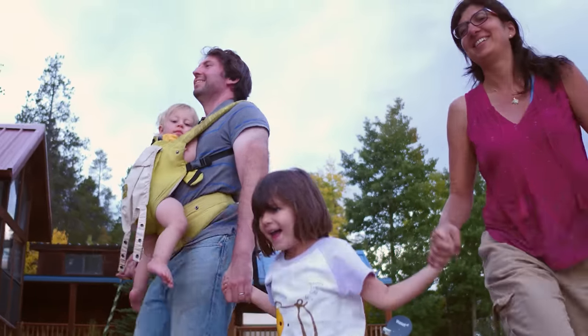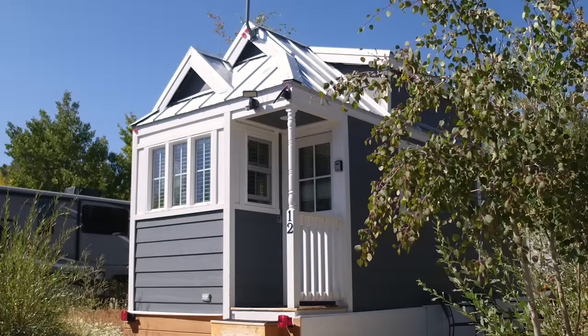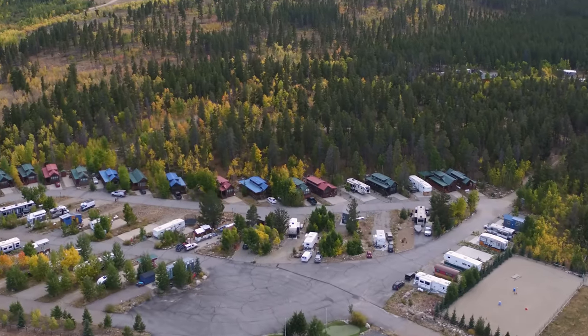Hey guys, Jenna here. Welcome to my channel where I take you on tours of tiny homes and showcase people living alternative lifestyles. In today's video, you're going to meet one mom who has turned her love for tiny homes into a thriving business. It all started when she purchased one tiny home as a backyard guest cabin and then decided to move it to an RV park where she rented it out to guests.